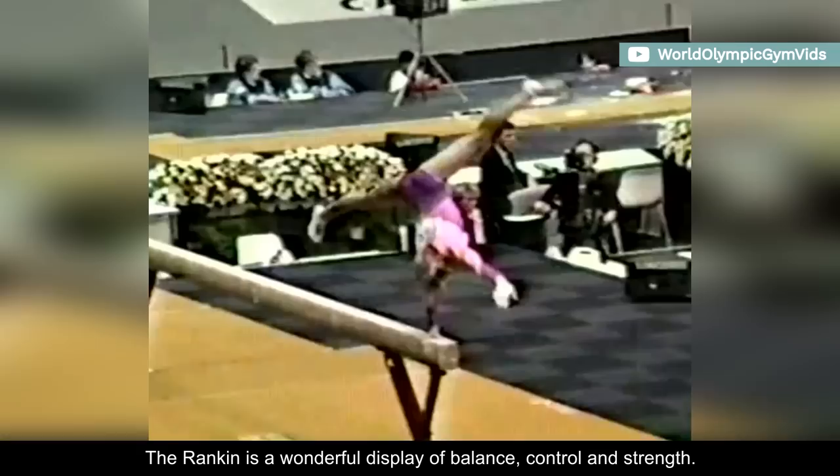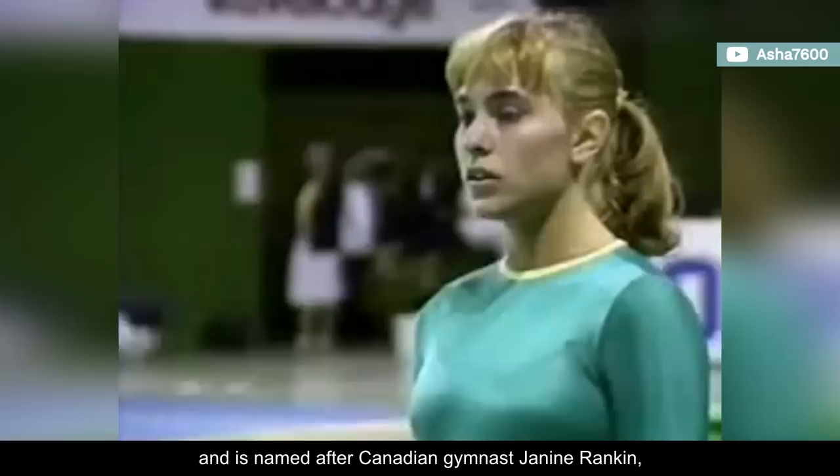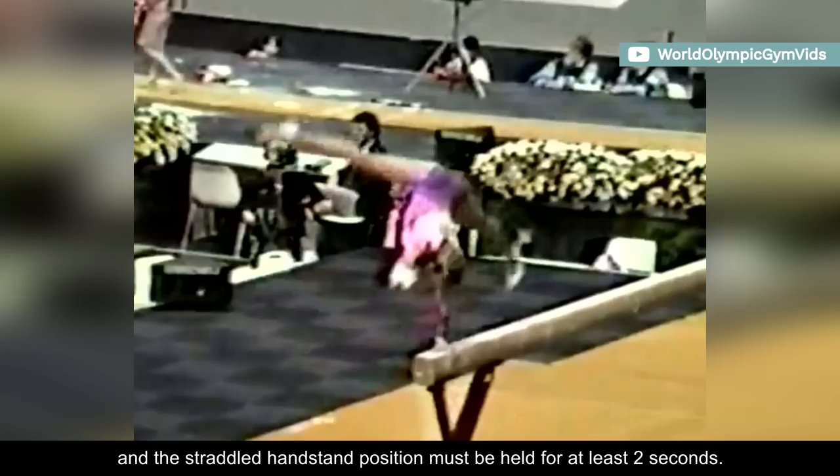The Rankin is a wonderful display of balance, control, and strength. It consists of a jump or press on one arm to handstand, and is named after Canadian gymnast Janine Rankin, who submitted it at the 1987 World Championships. It carries a D value, and the straddled handstand position must be held for at least two seconds.